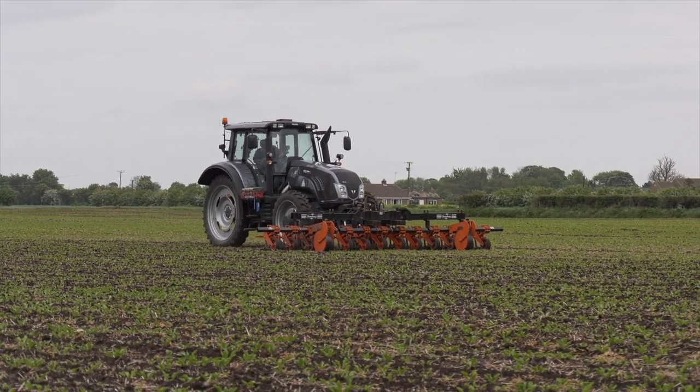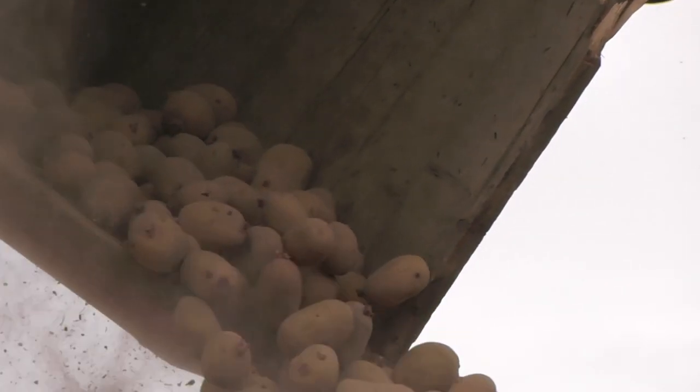The T183 Direct is also used for corn cart, a bit of fertiliser spreading and various other jobs throughout the seasons.